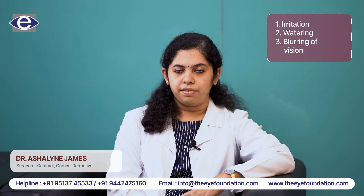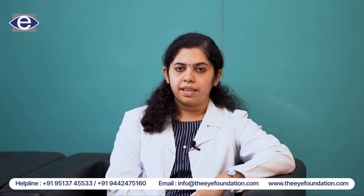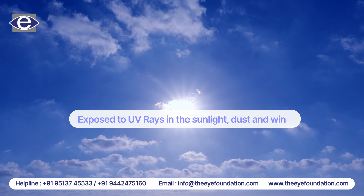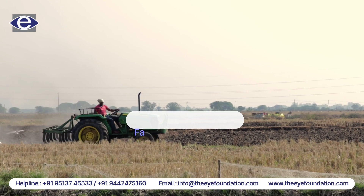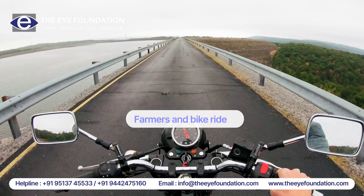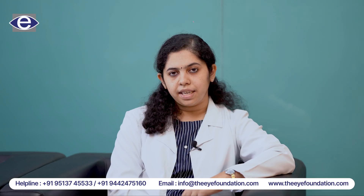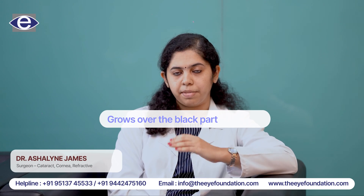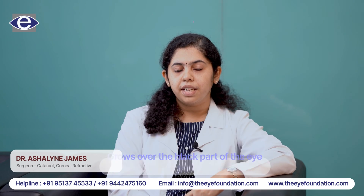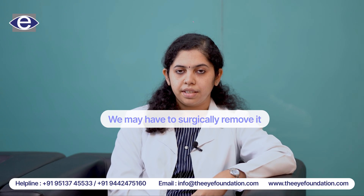Symptoms include watering and blurring of vision. It is most commonly seen in people who are exposed to a lot of UV rays, sunlight, dust, and wind. So it is most commonly seen in farmers and people who travel for long durations on bikes. In initial cases we can observe it, but as it enlarges in size and grows over the black part of the eye, that is the cornea, we may have to surgically remove it.